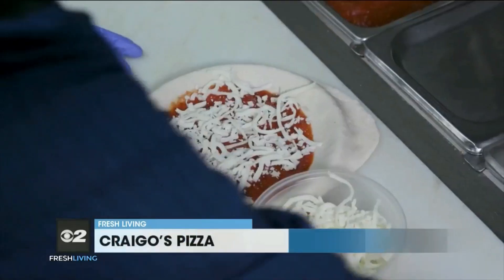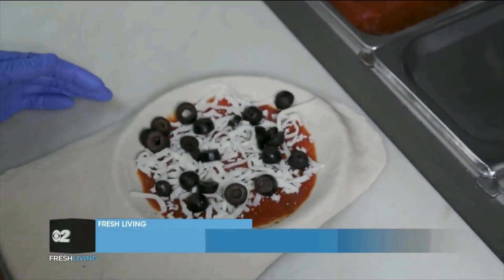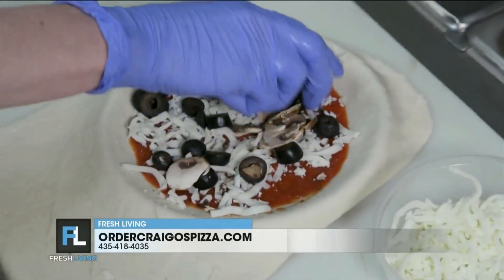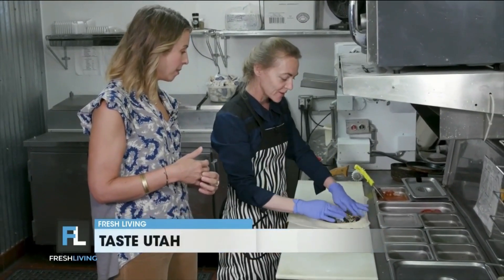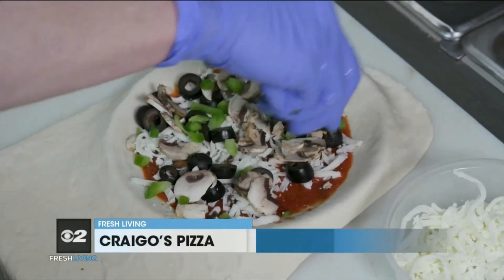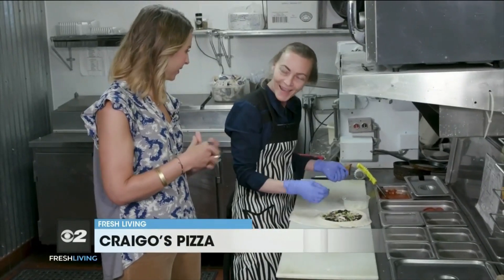And then what else goes on the supreme? So we're going to start with olives — just regular black olives. Then some mushrooms. We try to source our mushrooms from the Fillmore plant in Utah — we love them. Wonderful, nice and local. And then green peppers — flavor, color, and texture.